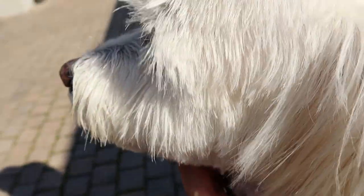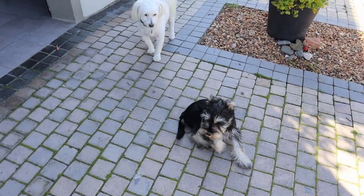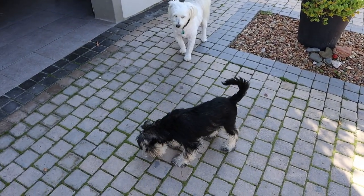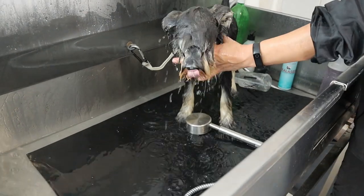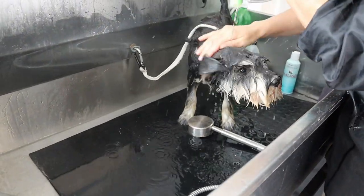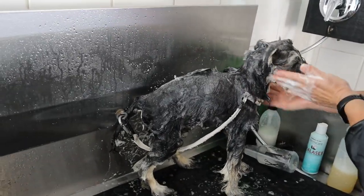This groomer is really specific about the clientele she allows — she only allows dogs that are socialized and comfortable around other dogs. Because of that, she doesn't put them in crates; she lets them roam before the grooming session. He took a bath before we started the grooming session. She's really great and she allowed me to stay through the whole process.